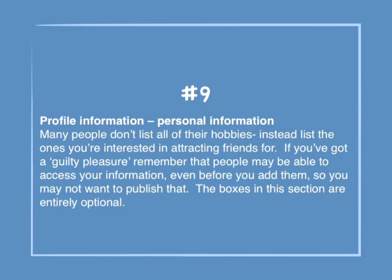Number 9: Profile information — personal information. Many people don't list all of their hobbies. Instead, list the ones they're interested in attracting friends for. If you've got a guilty pleasure, remember that people may be able to access your information even before you add them, so you may not want to publish that. The boxes in this section are entirely optional.